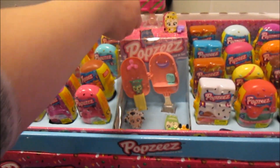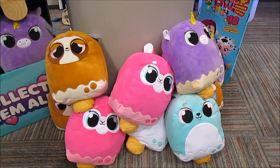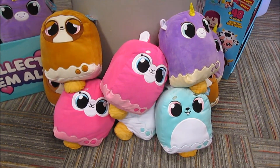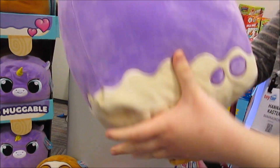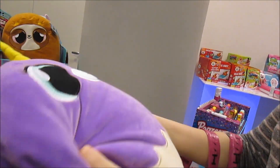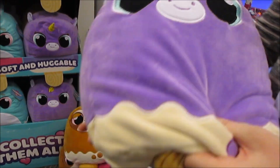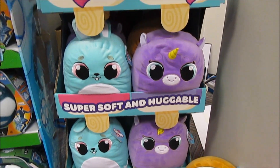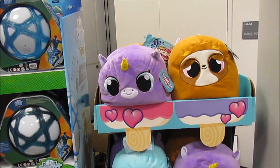These are the new Huggsicles plushies, coming soon. They are super soft and squeezable — really squishy — and I love their faces. There are going to be 24 of these to collect, and there's a mini version too.